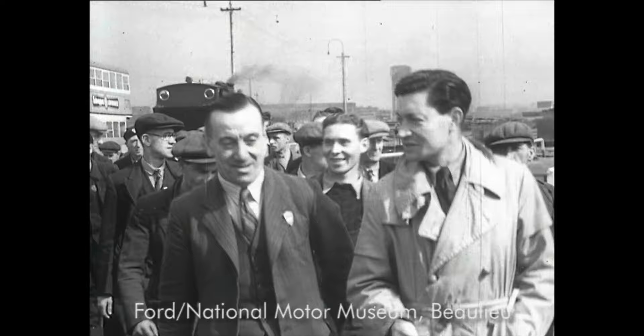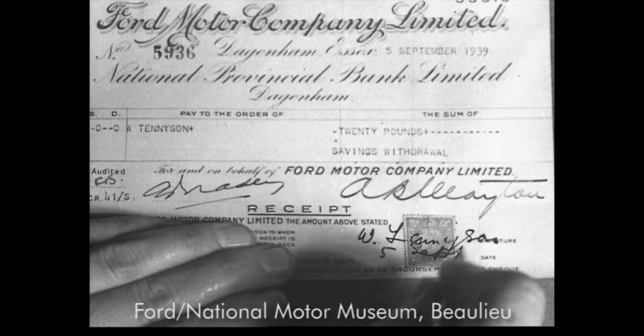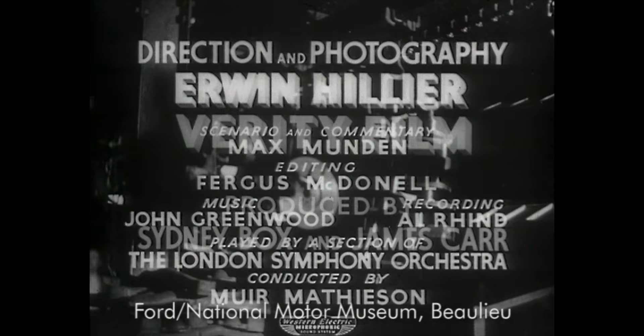The film Switchover is fairly typical of its time — a keep calm and carry on style of patriotic film that was made around this period. It's very well made, it's got some great music from the London Symphony Orchestra, and it follows a fictional character called Bill Tennyson.